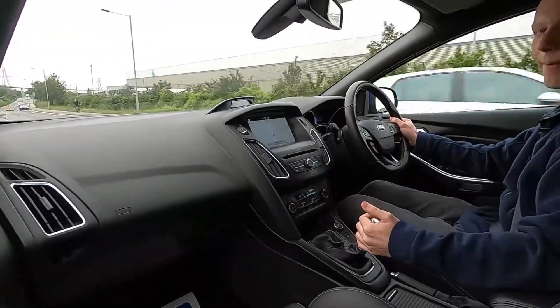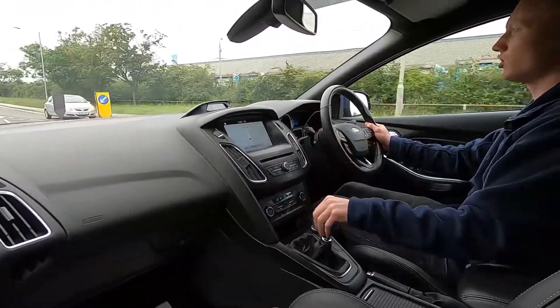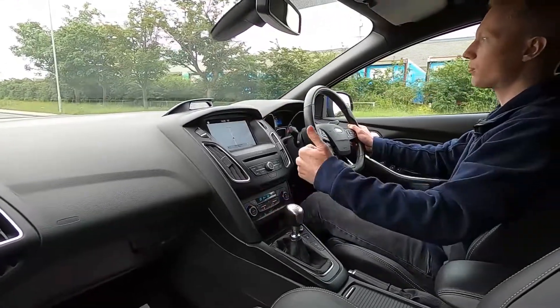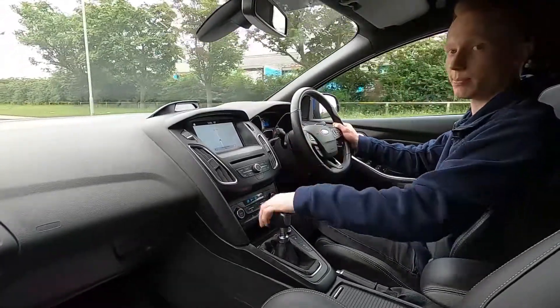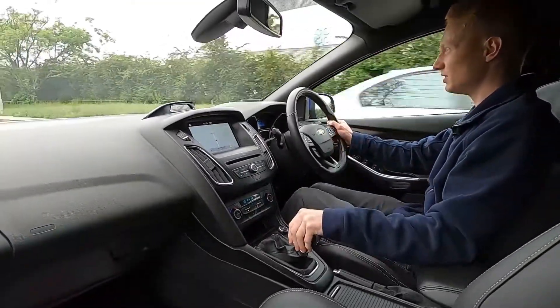The steering feels well weighted and it pulls away extremely nicely. Six speed manual gearbox with lovely precise gear changes. Being a turbocharged engine, this car gets a few gauges up the top of the dash — so there's oil pressure, oil temperature and a boost gauge — and it pulls away very nicely, makes a lovely growl noise.